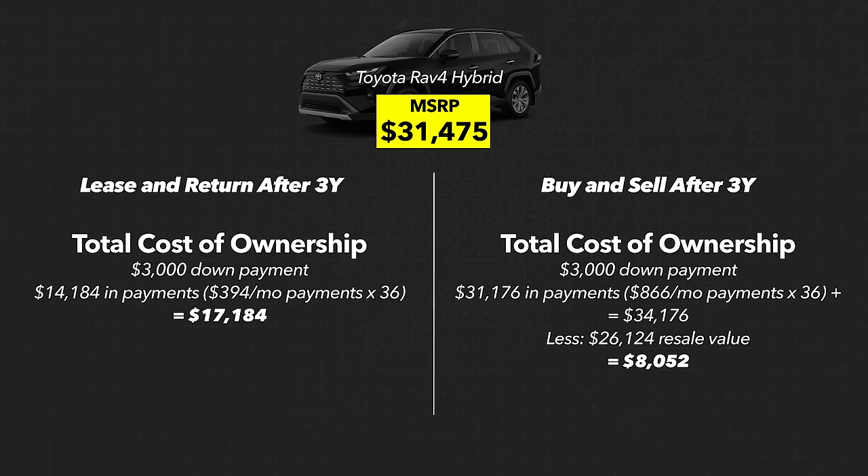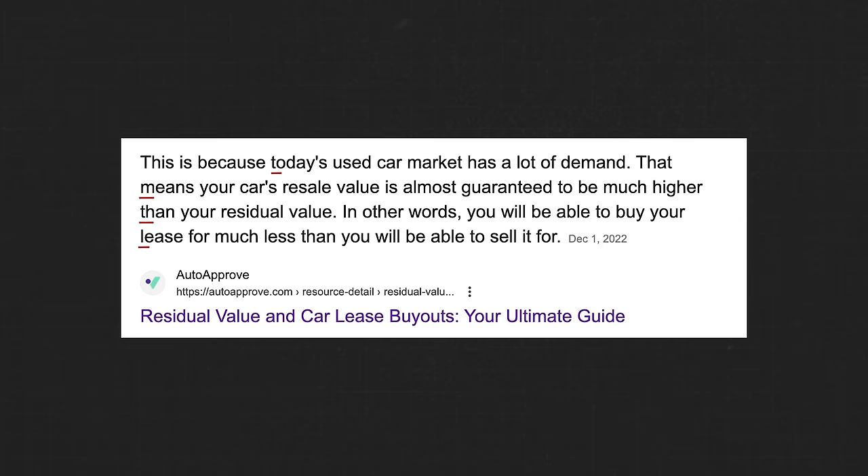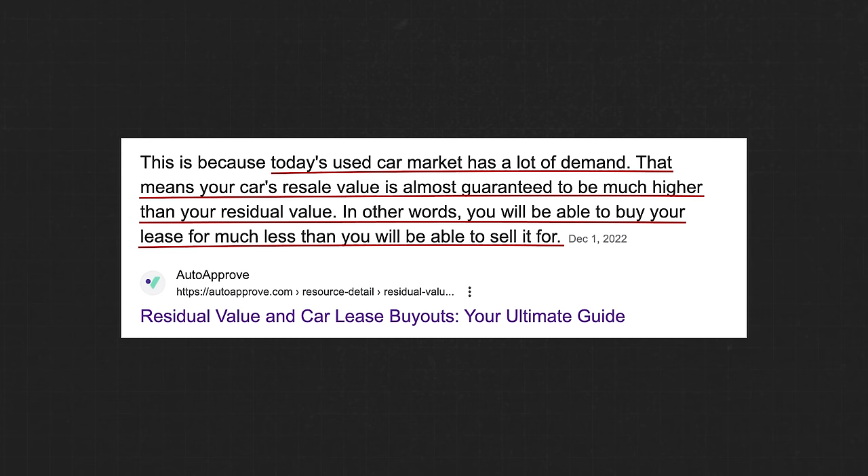There is one huge factor to consider here: often the residual purchase price of the car is going to be much lower than the market value you can get for that same used car. Remember in our earlier example, you could lease the car for three years and then buy it for $21,088 — but if you owned the car outright, you could sell it for close to $24,000 or even $26,000. This happens because today's used car market has a lot of demand, meaning your car's resale value is almost guaranteed to be much higher than the residual value. In other words, you'll be able to buy your lease for much less than you could sell it for.